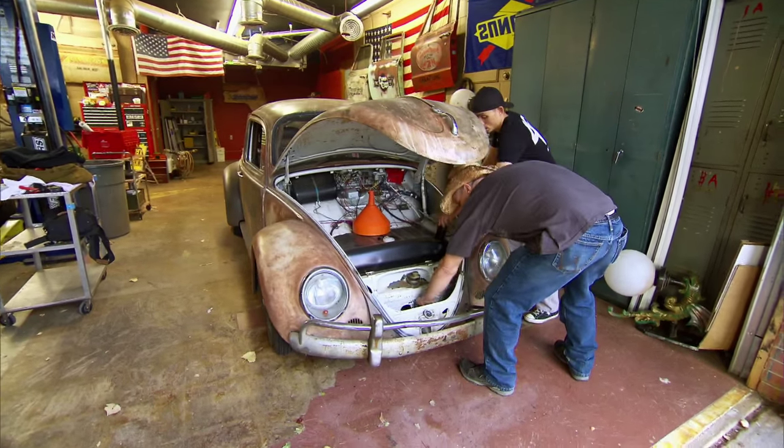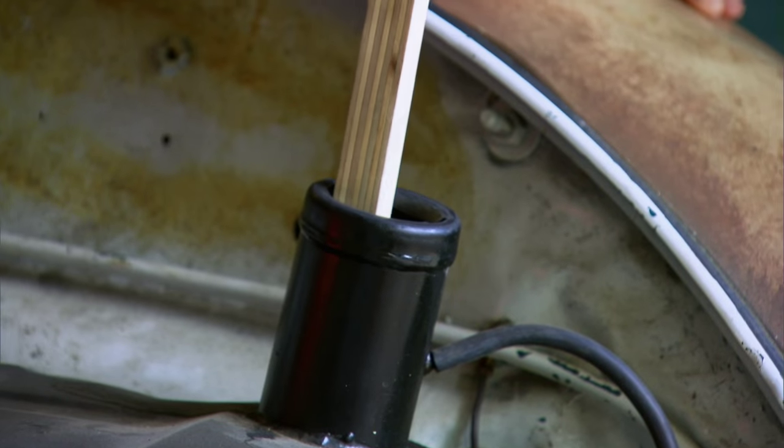There's a lot to it. There sure is. It's like a Model T. Here we go.